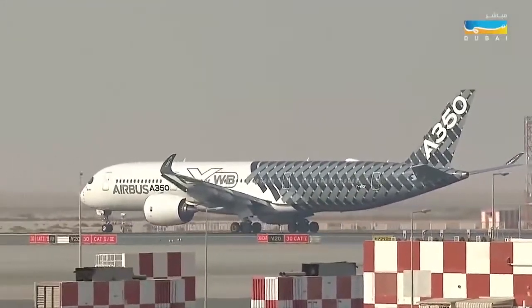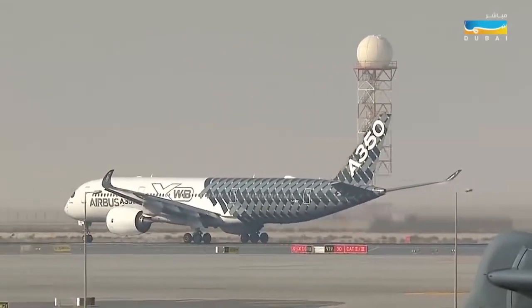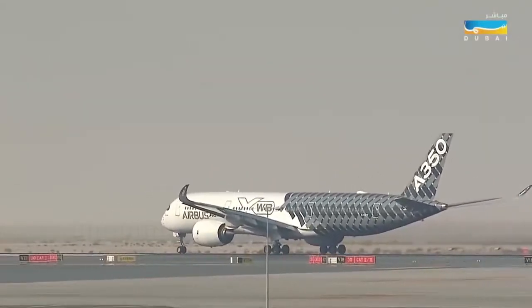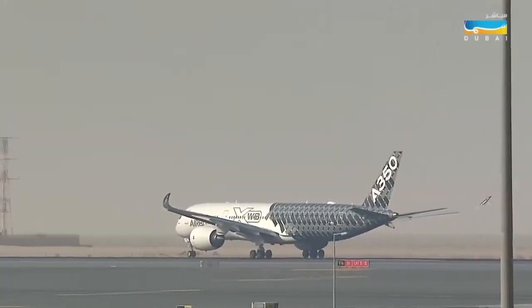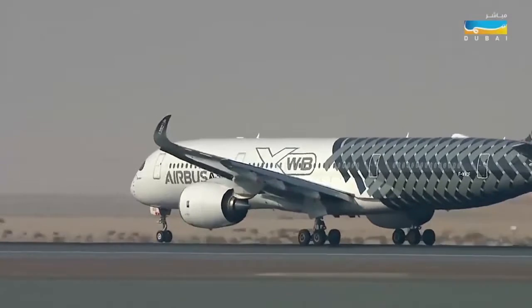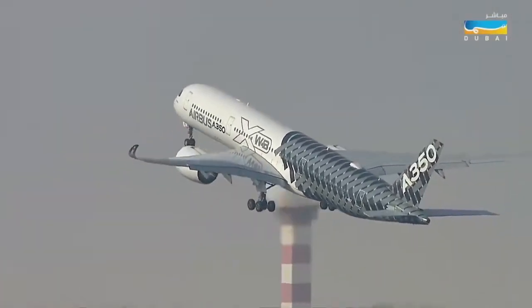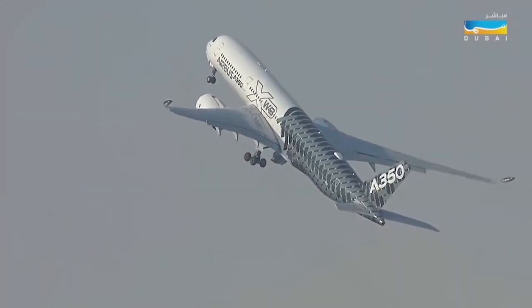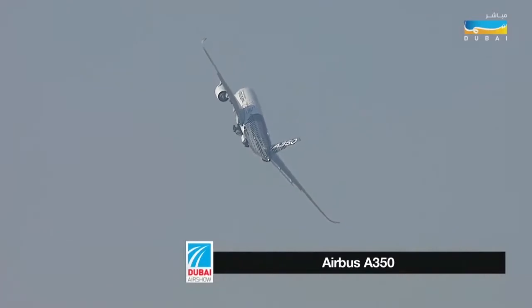We've sort of drifted out of the military aircraft type of things now and we're going to welcome our first civilian aircraft to the flying display. It is of course the Airbus A350 — really the showcase for Airbus's work. It's a very popular aircraft that comes in many variants, the 900 and the thousand, and the A350-900 in particular is very, very popular.